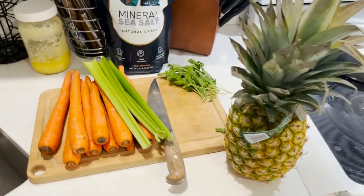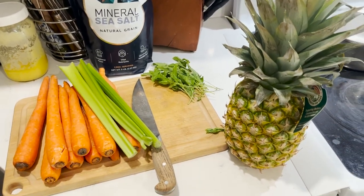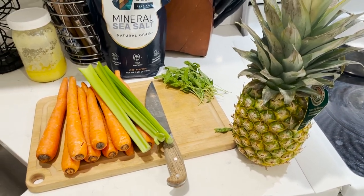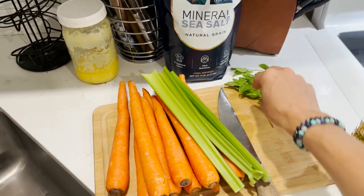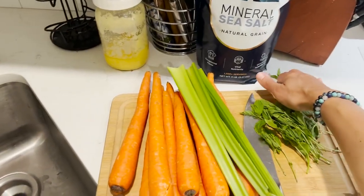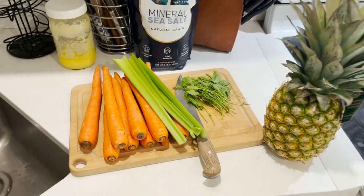Let me show you our juice today. We're doing pineapple. Dr. Natasha recommends adding things like apple, pineapple, mango. She says avoid citrus fruits for now. We're going to do the same carrot, celery, and mint leaves for our juice and then also add pineapple this time, so we're going to get started making that.